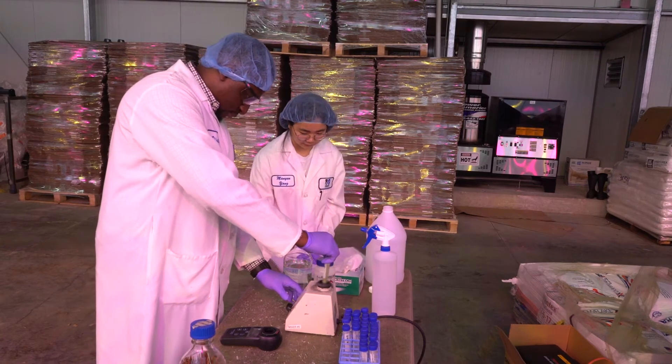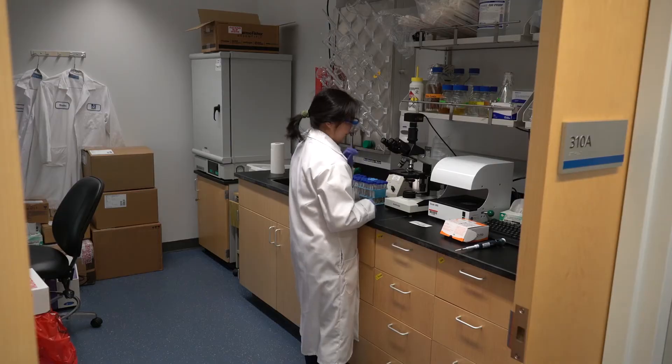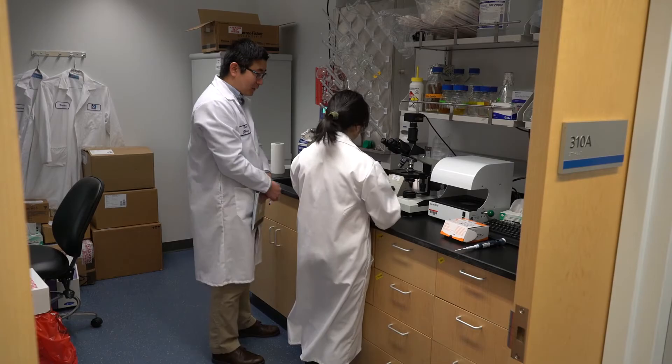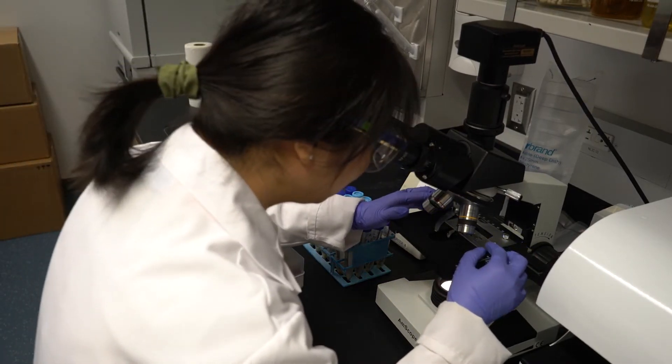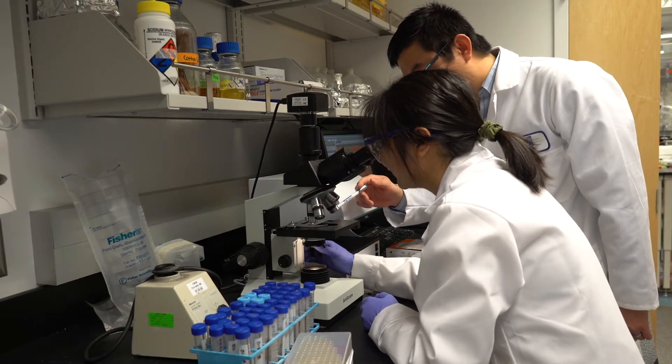After we bring the samples back from Little Leaf, we actually perform additional analysis at UMass Lowell. We use a microscope and hemocytometer where we can actually count the amount of algae cells in the sample we collected. This gives us more definitive answers about the concentration or the amount of algae that we can collect from the gutter.